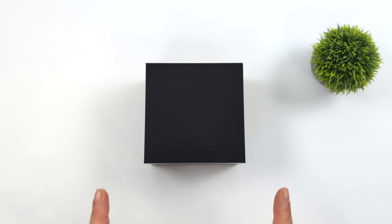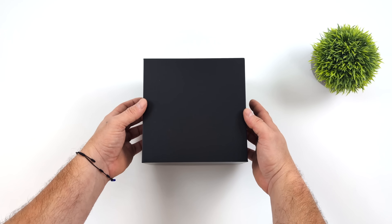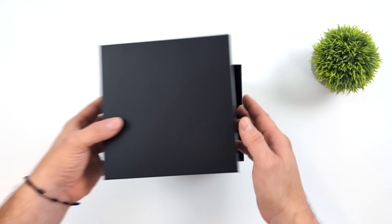What's going on everybody, it's ETA Prime back here again. Today we're going to be taking an early look at the very first Ryzen AI powered mini PC that I was able to get my hands on.